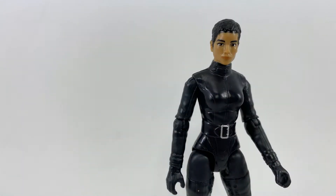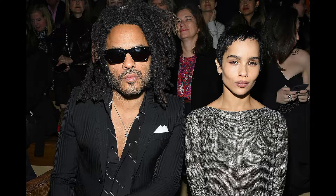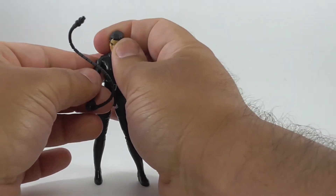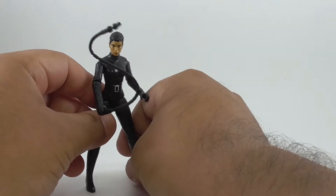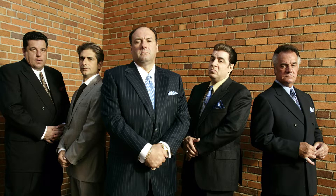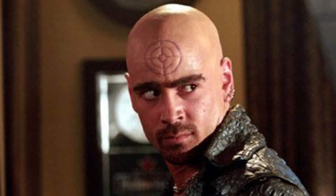Selina Kyle looks great — she looks just like her actress, Zoe Kravitz. The figure is a bit on the light side, but what do you expect, she has a smaller frame. The Penguin is solid and reminds me of a soprano. He looks just like the on-screen version, Colin Farrell. Seriously, I didn't even know it was Bullseye.